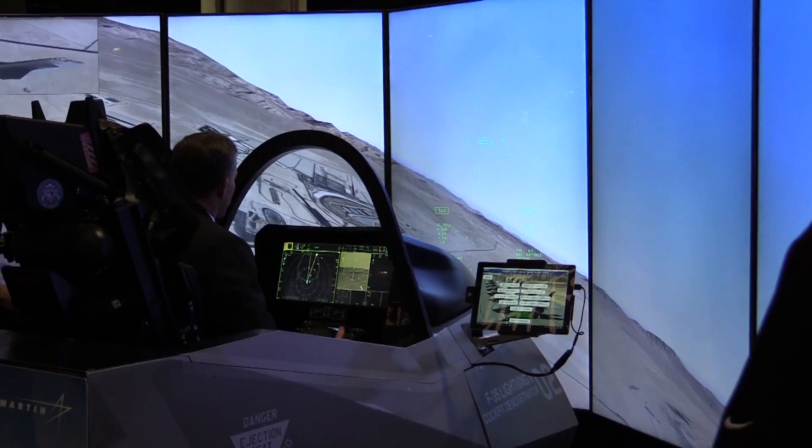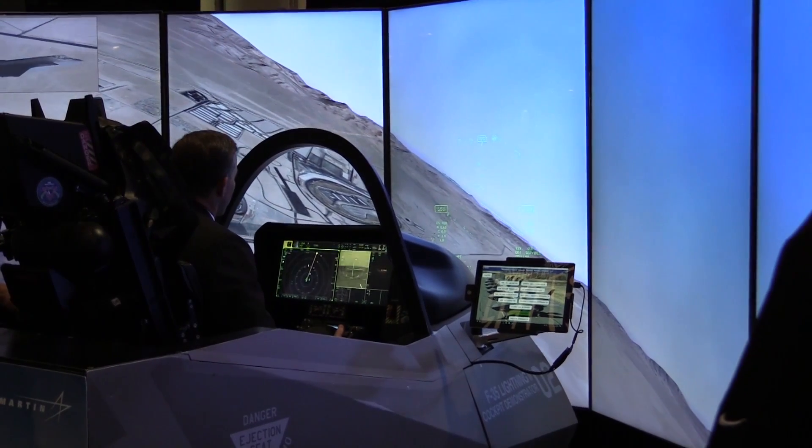The next step is to deliver training devices internationally — into Israel, Japan, and other countries acquiring the F-35 who will receive deliveries over the next few years. Those training devices will be used locally at their training bases to train their pilots and move new students into the airplane as the F-35 is established internationally and used globally.